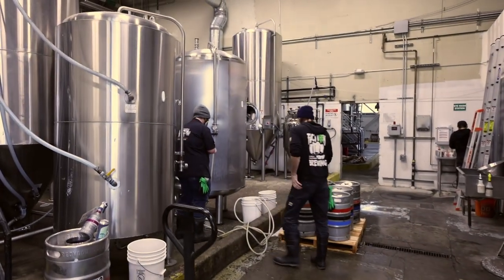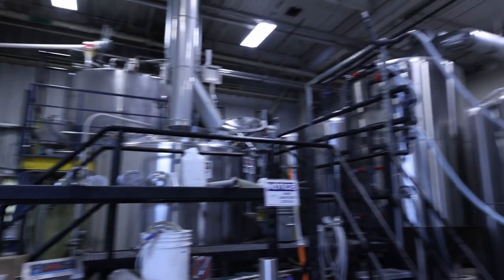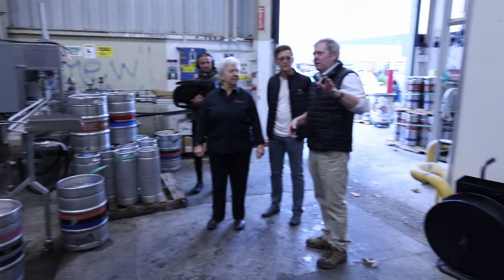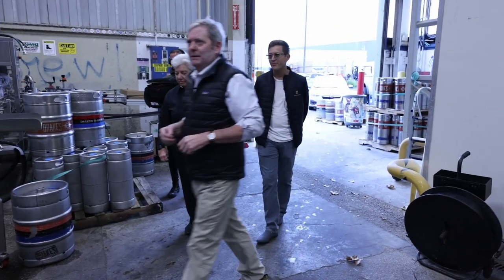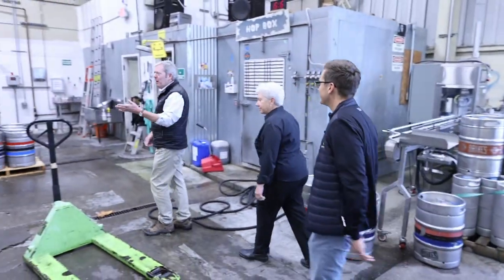We were brewing about 20,000 barrels a year out of this brewery — we had bigger tanks and all that. We ran out of days in the week and hours in the day, so we had to build a bigger brewery, which went in around 2016. But we still use this brewery about every day.